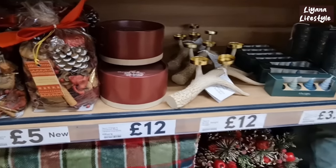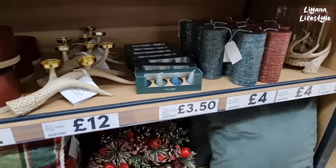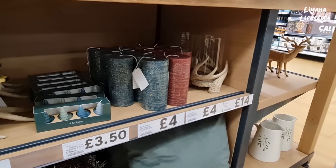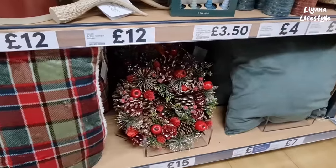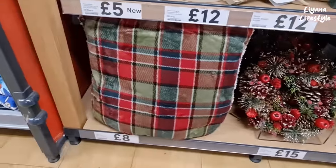We've got potpourri packs for £5. This huge candle is £12 — B&M do one like this, so it doesn't look much different quality-wise, so I'd get it from there. Tea lights here, four trees, some more candles. I think it was B&M or Dunelm, but I love this wreath — that's another favorite of mine from Tesco, £15.